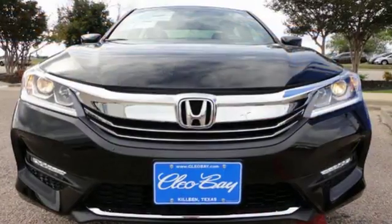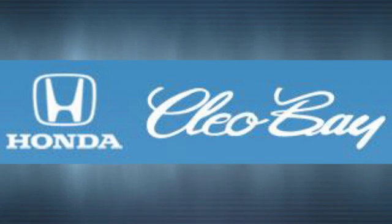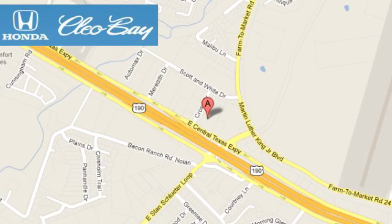Exceptional, reliable, with luxurious looks. Come in for a test drive. Clio Bay Honda is one of the premier Honda dealers. We're conveniently located at 3907 East Sentex Expressway in Killeen, Texas.